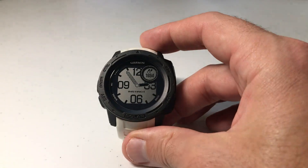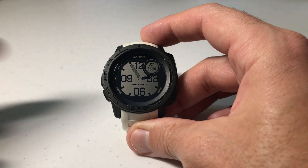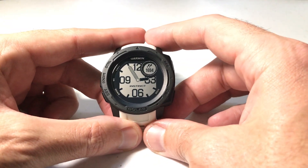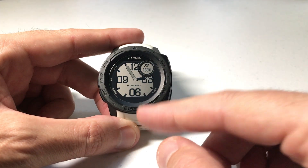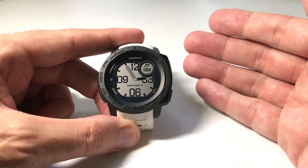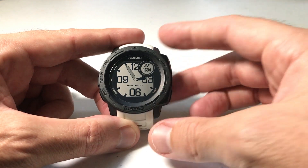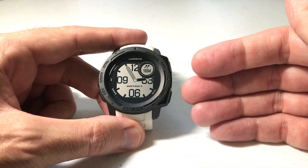Hey everybody, as always, I hope you're doing well out there. Today I'll be doing a quick video to show you how you can set an alert for the estimated time remaining until you reach your final destination on your Garmin Instinct watch. I'm using the Garmin Instinct Solar — it doesn't matter if you've got one of the solar versions or non-solar versions. This video should work the same for everybody.